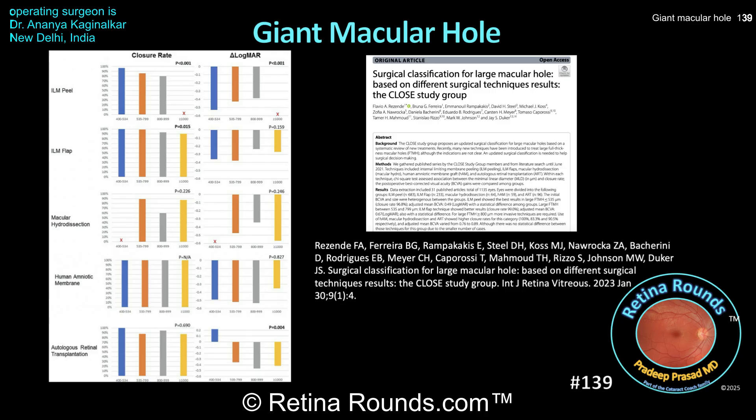Based on weighing the goals of macular hole closure and vision gain, it makes sense to proceed with human amniotic membrane transplants. Dr. Kagimalkar took this one step further by performing ILM peeling to not only relax the inner retina, but to cover the amniotic membrane using the sandwich technique — helping prevent dislodgement of the graft and serving as an additional scaffold for gliosis and macular hole closure. The anatomic improvement shown here is outstanding, especially given the patient's baseline anatomy.